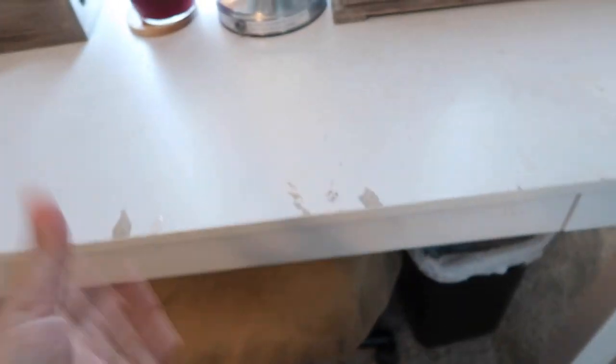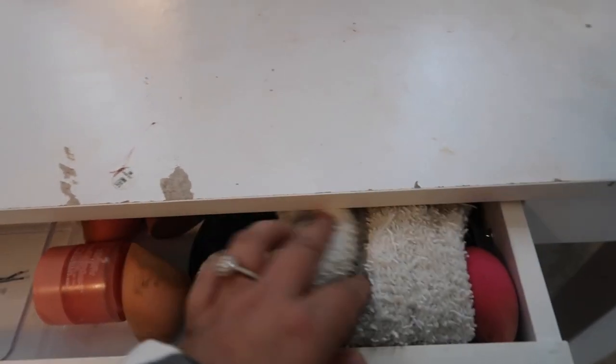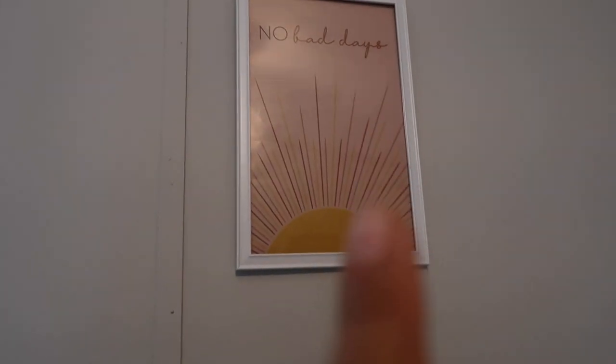This little drawer thing only pulls out so far but there's still stuff back there — just hair ties and random stuff, beauty blenders. These girls are driving me crazy so I'm closing my door. I have my trash can and my chair.